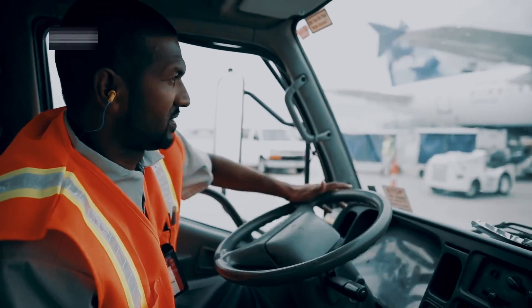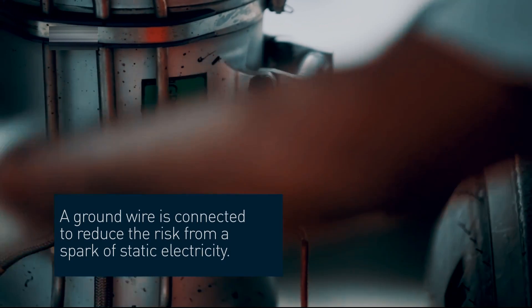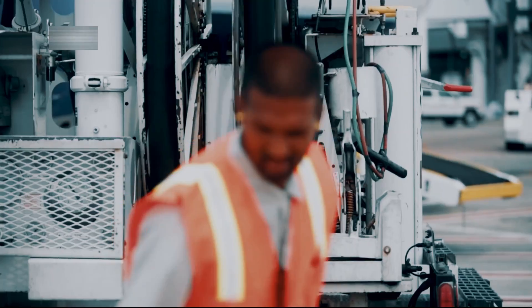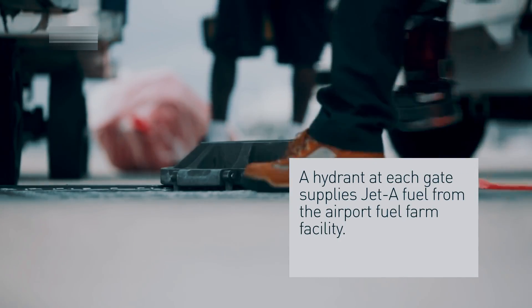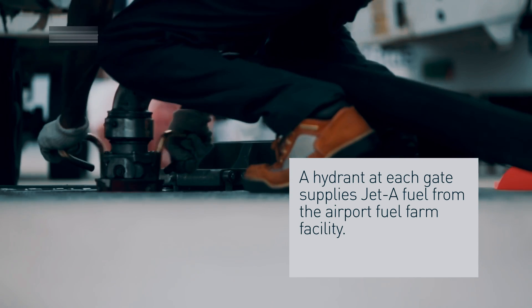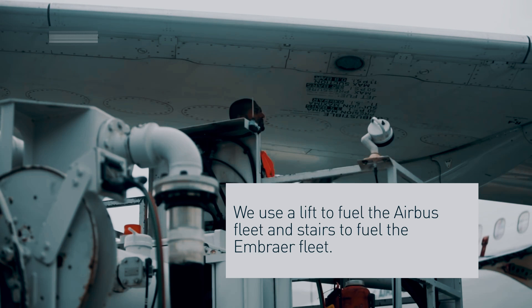The fuel truck pulls up to the aircraft and stops. The fuel truck driver exits the truck, approaches the aircraft, and confirms the type of fuel required for this flight from the pilot. The fuel truck driver then connects a hose to the aircraft's fuel inlet and begins the fueling process.